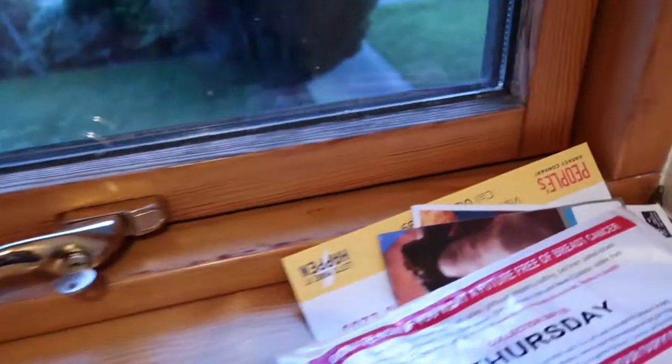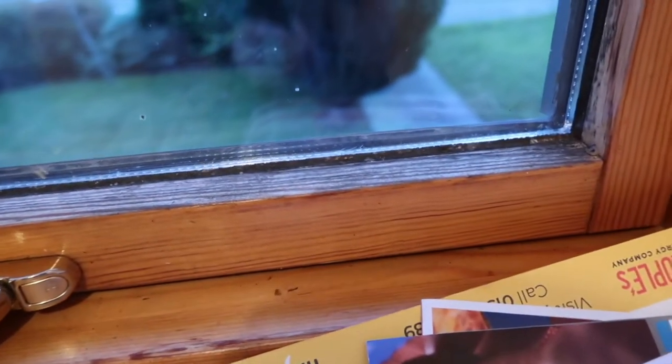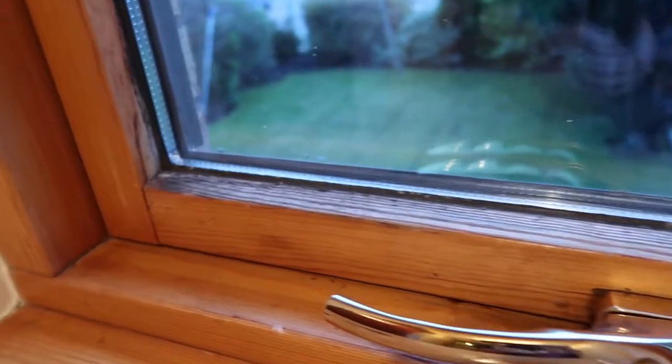So to start with, this is my front door — we are getting this completely changed. The front door is going to go, which is fine by me because it's looking a little bit manky. We're going to get a new door and then we're going to get all new windows throughout the house. This one's not too bad but you can see along the windowsills they're starting to go a little bit black.